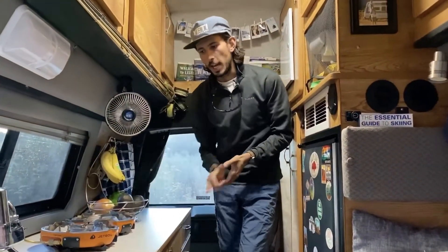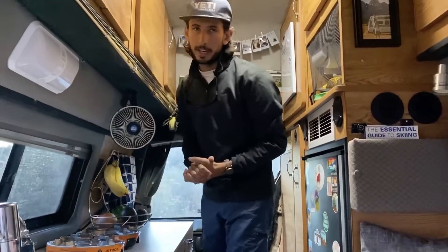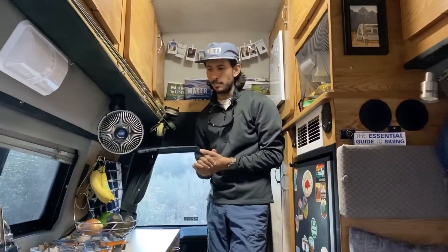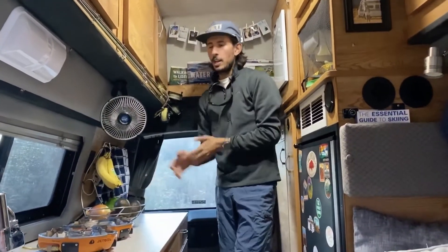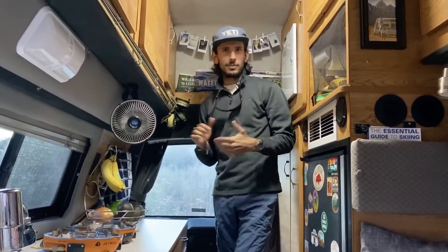Right here is our cooking system — it's the Jetboil Basecamp. Awesome product, shout out to them. We have our propane hose running to our propane tank in the back. We've also got a produce basket, our fan for those hot days, and of course three fly rods rigged and ready to go. You never know when you're going to pass a stream.